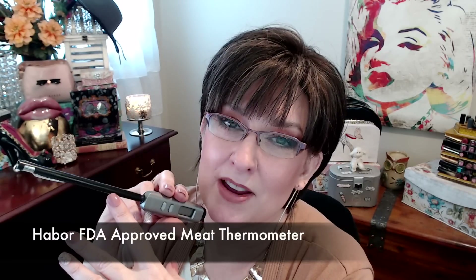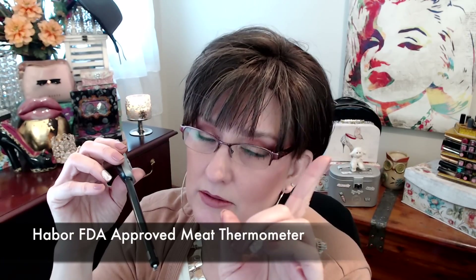This is a meat thermometer I picked up on Amazon because I got an air fryer. I've always cooked in an oven and just know when something's done, but in the air fryer I had a hard time knowing whether something was actually cooked through. This one is by Harbor, it's digital and easy — you just turn this button on and stick it in the meat. The thing I loved about it is it was very inexpensive. So if you just got an air fryer and you want a thermometer while you're learning to cook in it, maybe pick up an inexpensive one like I did.